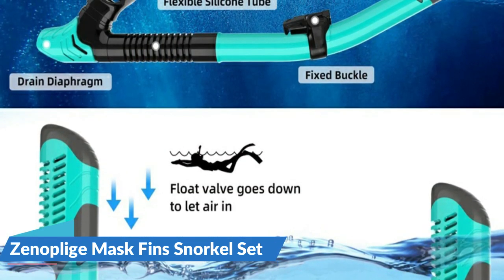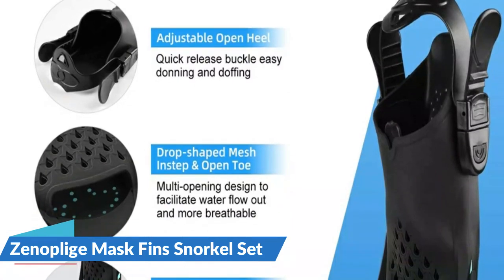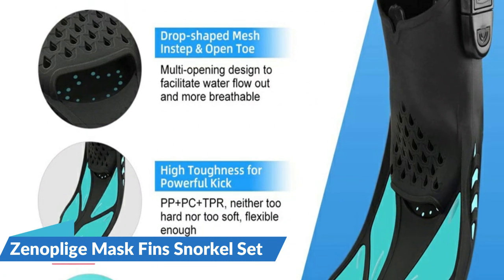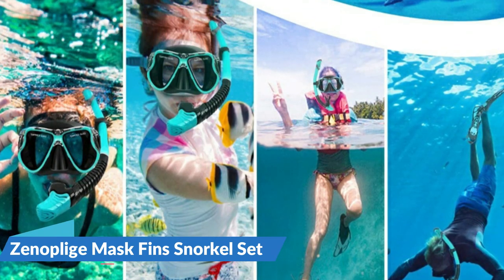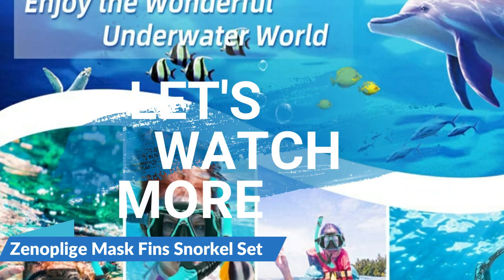The blades maximize the power of each kick with minimal effort and translate it into speed. Open toe and drop-shaped mesh fins instep provides multi-channel drainage to reduce resistance. The open heel with adjustable strap fits various foot types and sizes, barefoot or with water socks and shoes. The quick release buckle makes donning and doffing easy. For more details, let's watch more.